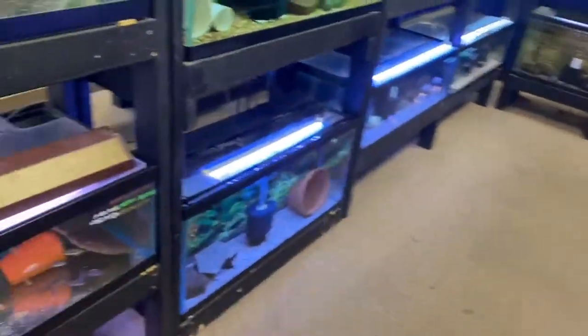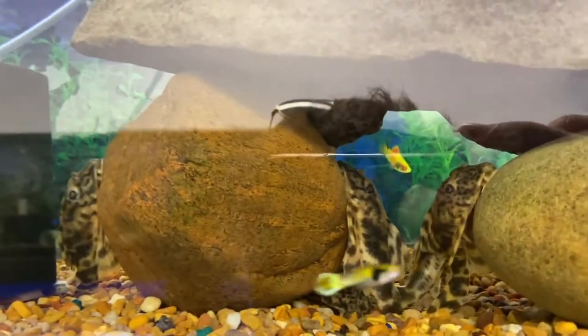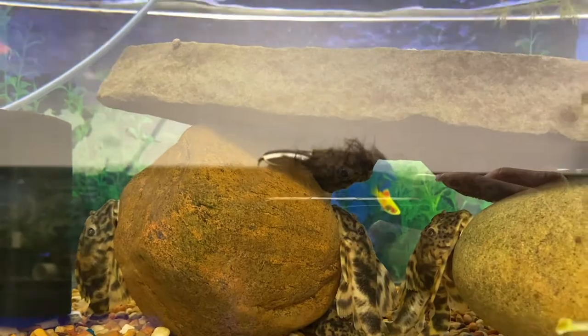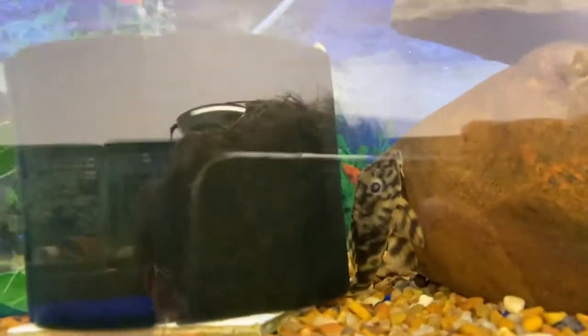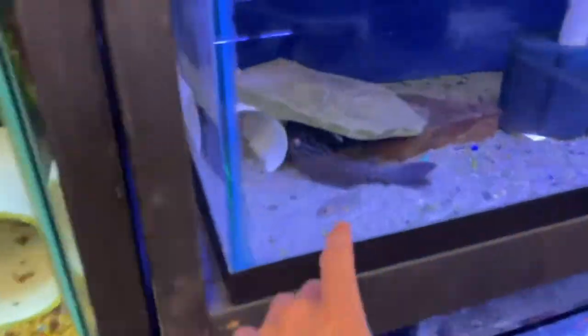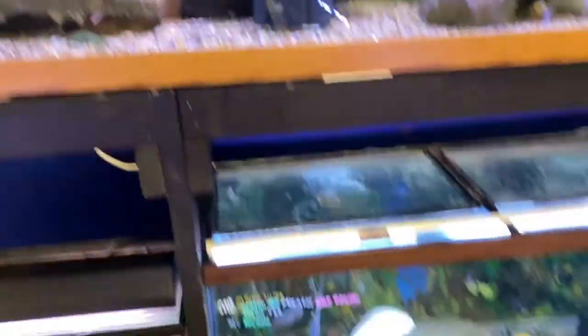Over here we got a bunch of sweet, bigger plecos. These guys are so cool — I cannot pronounce that, but that is what those are. They are so cool. Really cool plecos. We got a giant watermelon pleco. We got a bunch of little guy plecos, too.